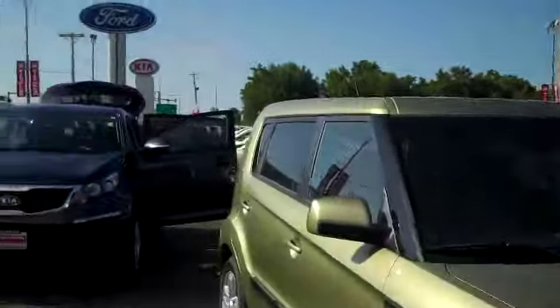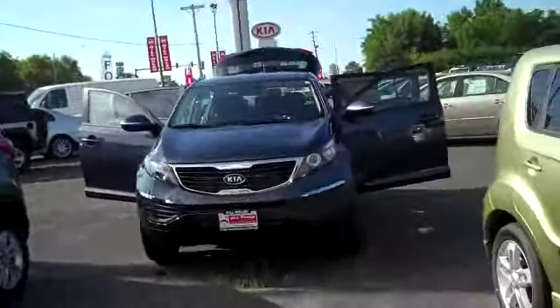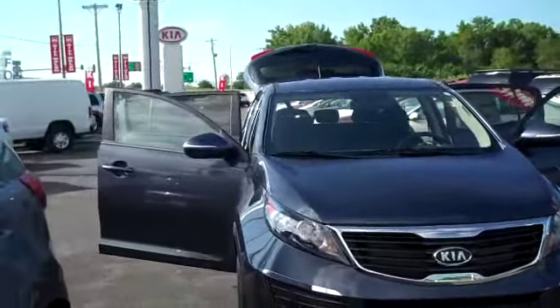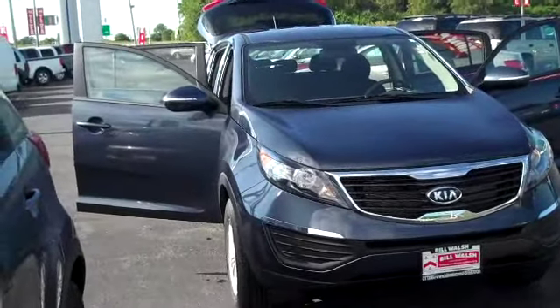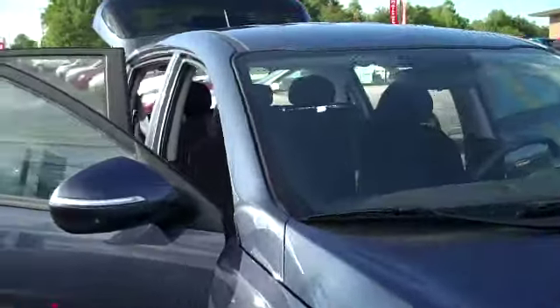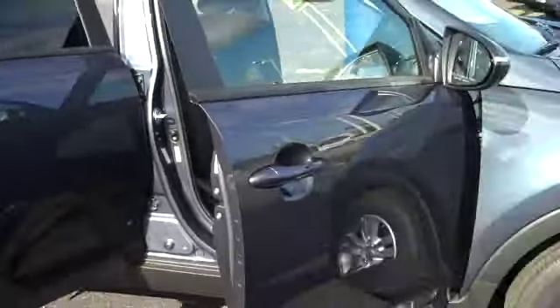Hi, I'm Chad Colby, manager of Bill Walsh Kia, and today we're talking Kias. Just arrived off the truck is the all-new little brother to the 2011 Sorento — the all-new 2011 Sportage. And what a wonderful vehicle.